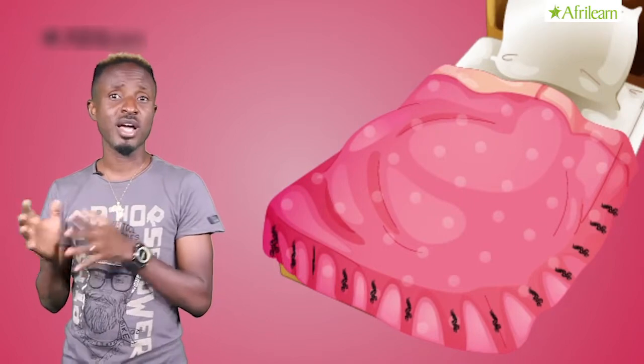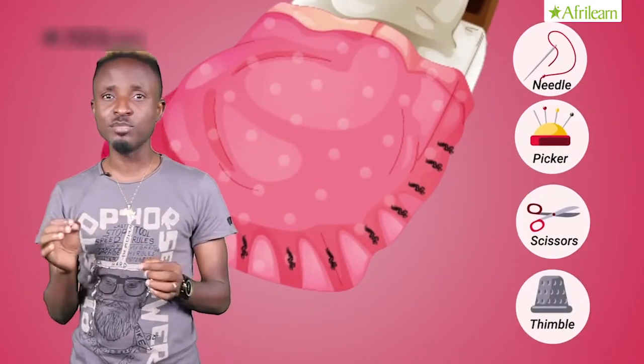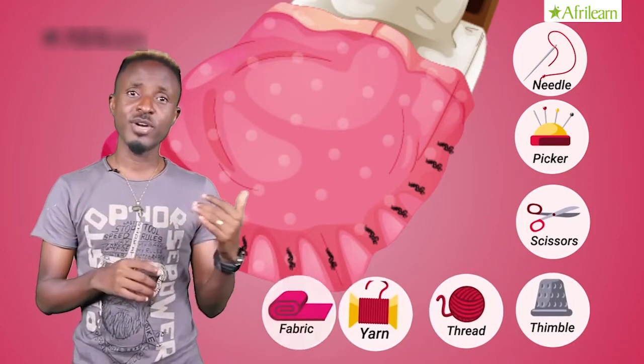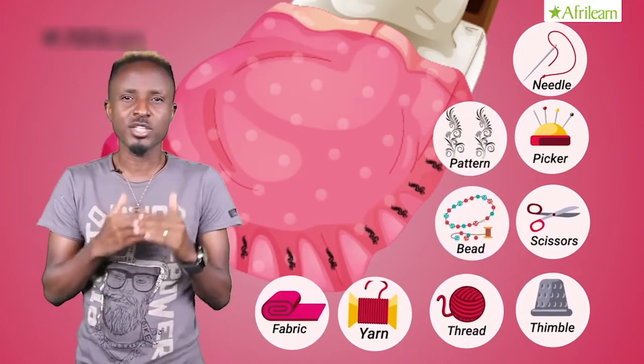Can you see the decoration at the edges of the blanket? Amina's grandma with her hands used a needle, a picker, a pair of scissors, a thimble, thread, yarn, fabric, sketch decoration patterns, and beads to decorate Amina's blanket.